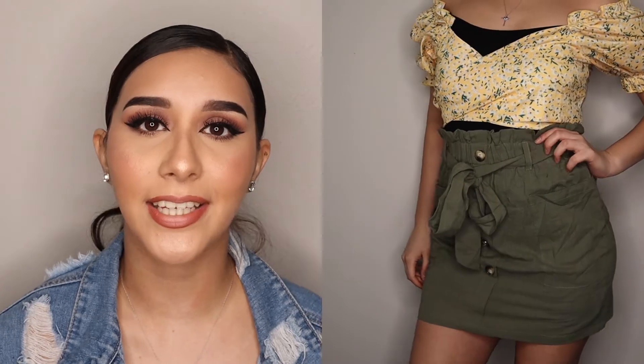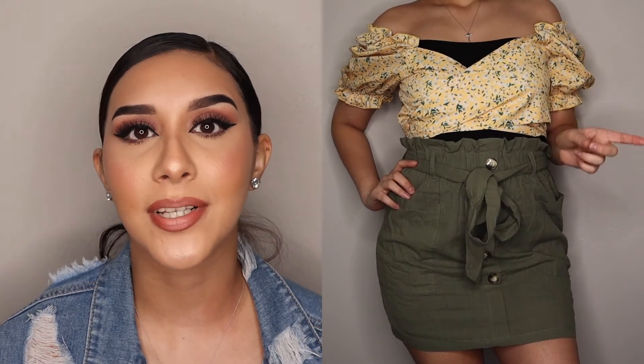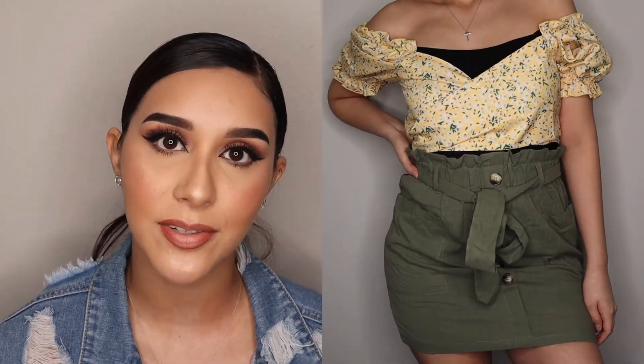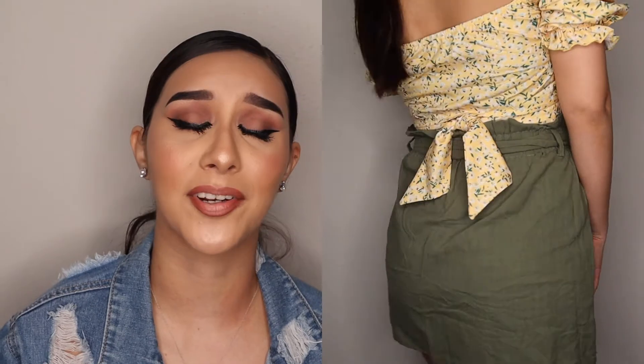Moving on to outfit number seven — the final outfit, bought separately. The shirt is a yellow crop top with little ruffles that you can put off the shoulder. It is very comfy, but you do need to wear a bralette underneath because you can see a lot of cleavage. I'm wearing a black shirt underneath since I don't have a bralette. I need to figure out how to tie it together because in the picture it looks super cute — but I'll figure that out. Then there's an olive green skirt with a little bow in the front and buttons going down the middle. It's very stretchy and comfortable, and you can pair it with a lot of things and dress it up or down.